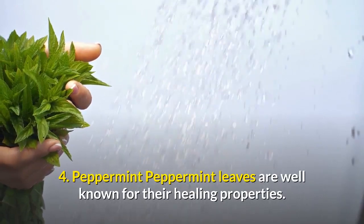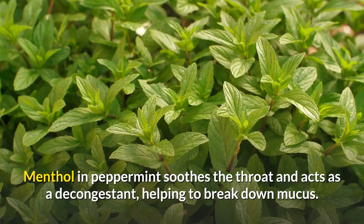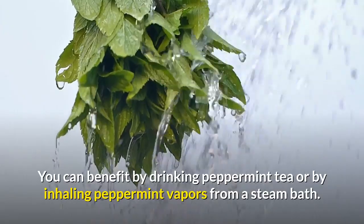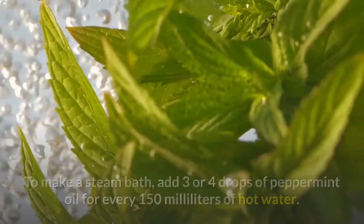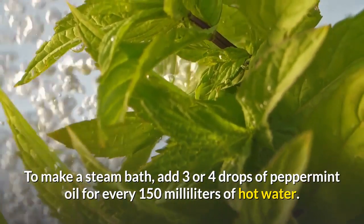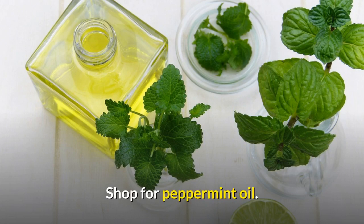4. Peppermint. Peppermint leaves are well-known for their healing properties. Menthol in peppermint soothes the throat and acts as a decongestant, helping to break down mucus. You can benefit by drinking peppermint tea or by inhaling peppermint vapors from a steam bath. To make a steam bath, add three or four drops of peppermint oil for every 150 milliliters of hot water. Drape a towel over your head and take deep breaths directly above the water.